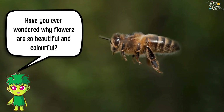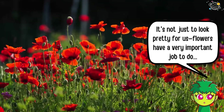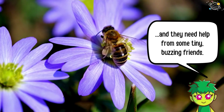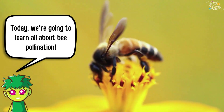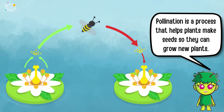Have you ever wondered why flowers are so beautiful and colorful? It's not just to look pretty for us. Flowers have a very important job to do, and they need help from some tiny buzzing friends. Today we're going to learn all about bee pollination. So what is pollination? Pollination is a process that helps plants make seeds so they can grow new plants.